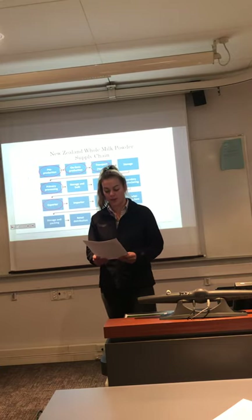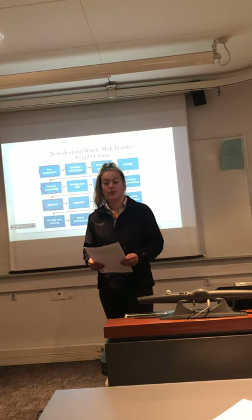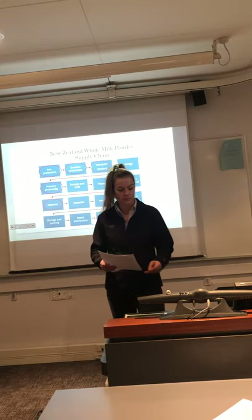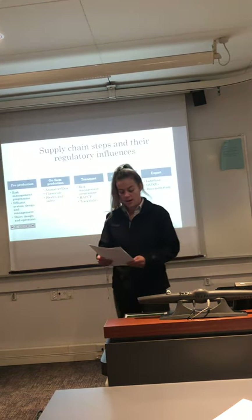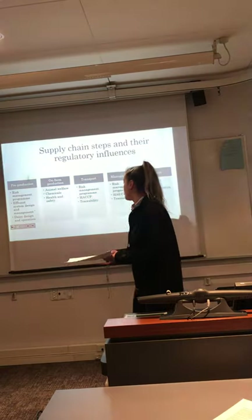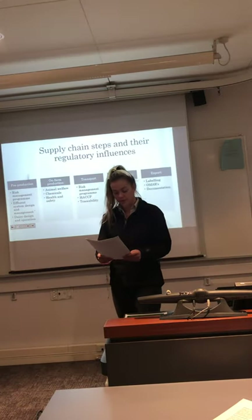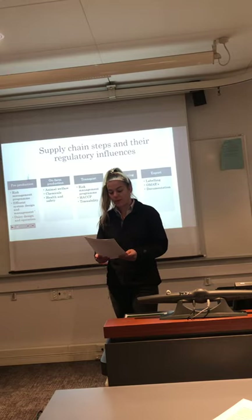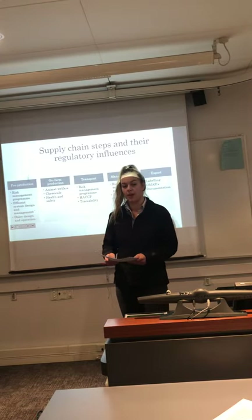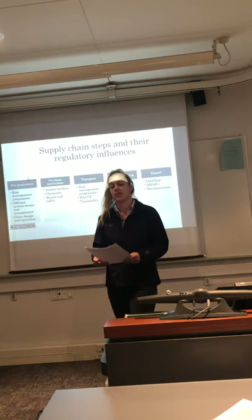Regulation is important across the whole supply chain, as food products are a sensitive commodity that consumers expect to be safe, available and of good quality. This presentation looks at regulatory influences starting with pre-production, moving through to on-farm production, transport, manufacturing and export. The report focuses on these key steps because these processes are strongly impacted by regulation before the product is exported to China.